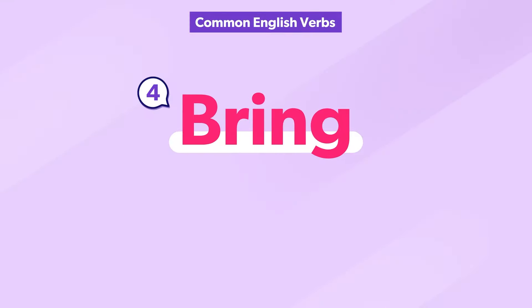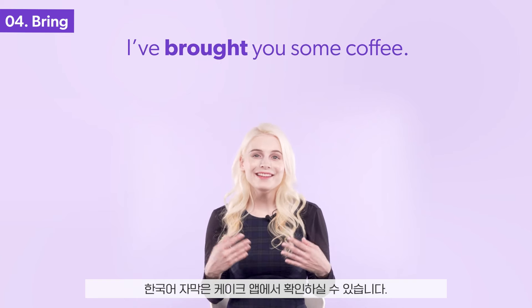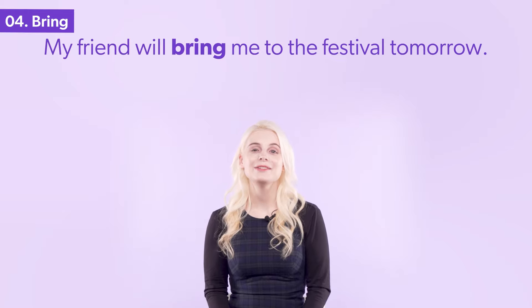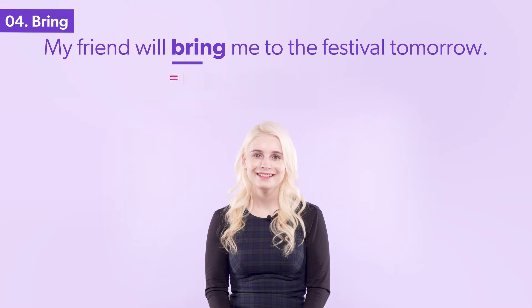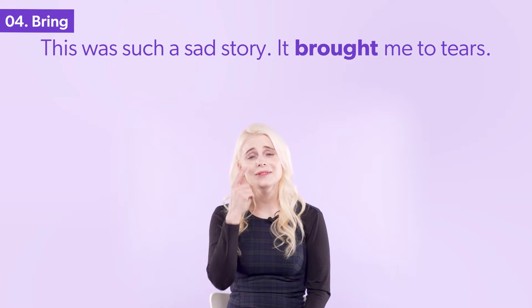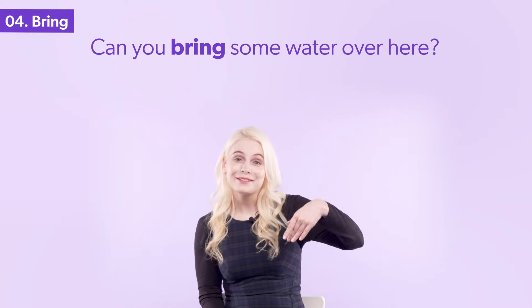The verb bring has multiple meanings. Do you know them all? I've brought you some coffee. My friend will bring me to the festival tomorrow. This was such a sad story — it brought me to tears. Can you bring some water over here?